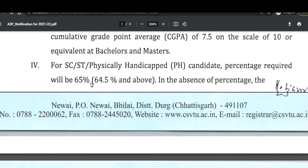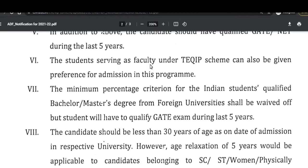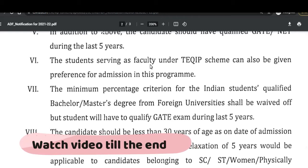For the SC/ST category there will be a relaxation, that is 65 percent marks, and a CGPA of 7 on a scale of 10. Students serving as faculty under the T-Cube scheme can also be given preference for admission in this program.